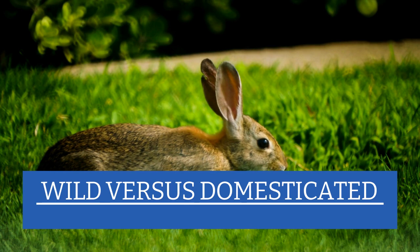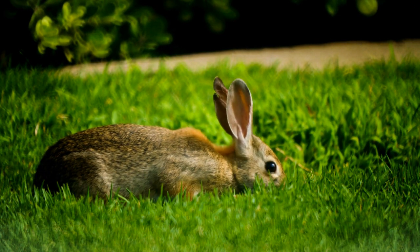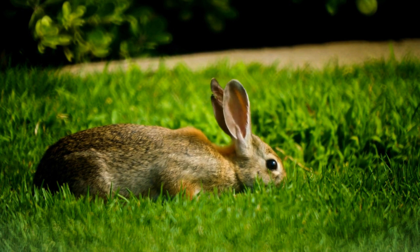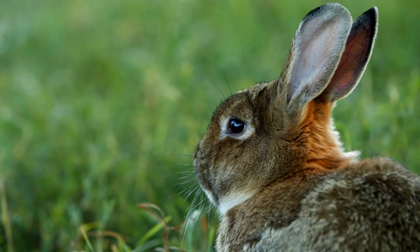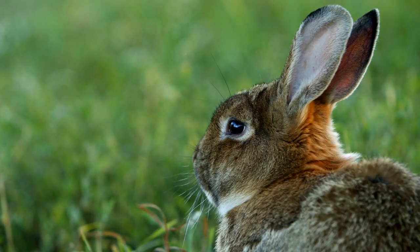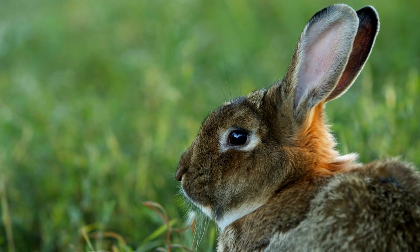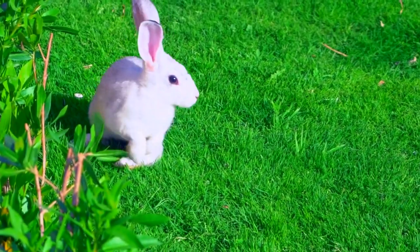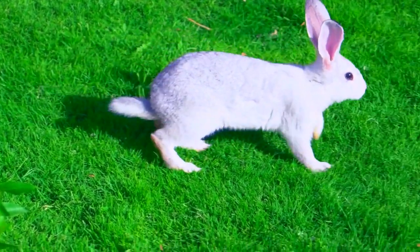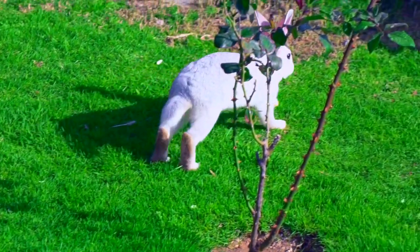Your domesticated rabbit is not going to have a nest out in the yard that you need to be watching for as you mow the grass. The wild rabbit is actually very self-sufficient and independent compared to your domesticated bunny. Wild rabbits know how to make a nest when they are ready to have a litter, and they also know how to track a sufficient amount of food for themselves. Your domesticated bunny, however, will have no choice other than to rely on a loving human to bring them food every day.